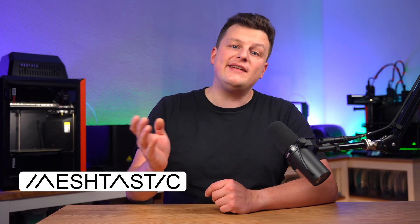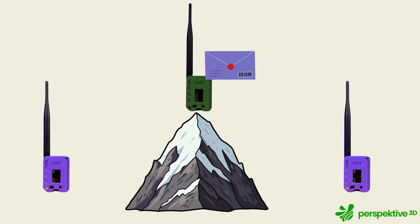Meshtastic is the open-source software that brings these LoRa boards to life and turns them into a so-called mesh network. Each device acts both as sender and repeater, passing messages from one node to the next. The more nodes you have, the wider the reach. And because these devices use so little power, they can run for days or even weeks on a small battery. In short, Meshtastic transforms simple radio modules into a self-organizing network that keeps every node connected to the others.